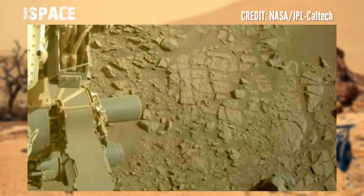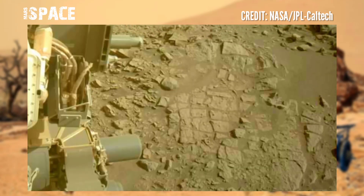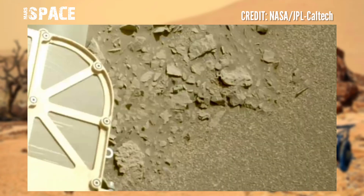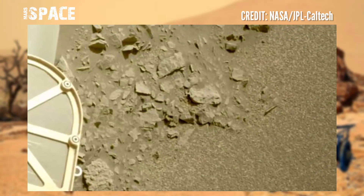Some rocks may even be older than the Jezero crater itself — about 3.9 billion years old.